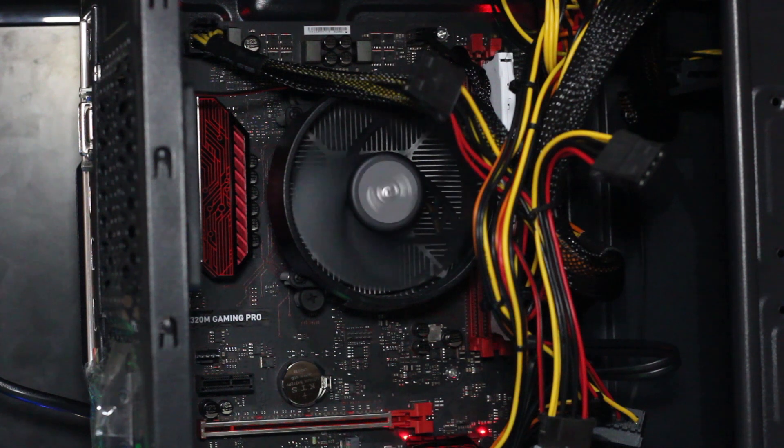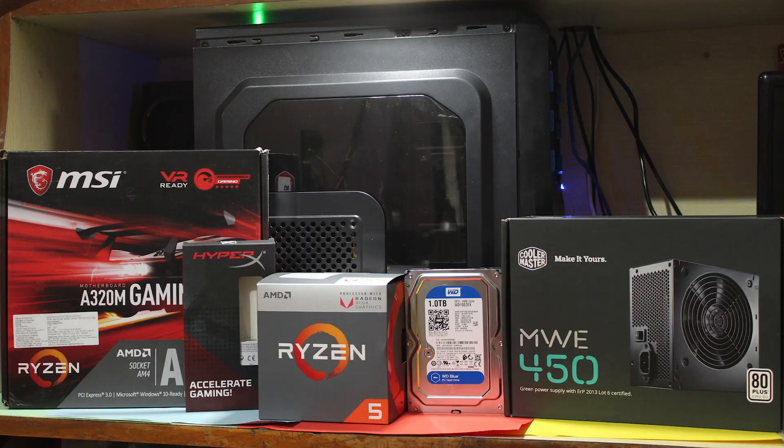As you guys saw, this PC has the best configuration under the budget of 35,000 rupees. All the parts links will be down in the description. If you liked this video, make sure to hit that like button — thanks for watching, I'll talk to you guys in my next one. Peace out.